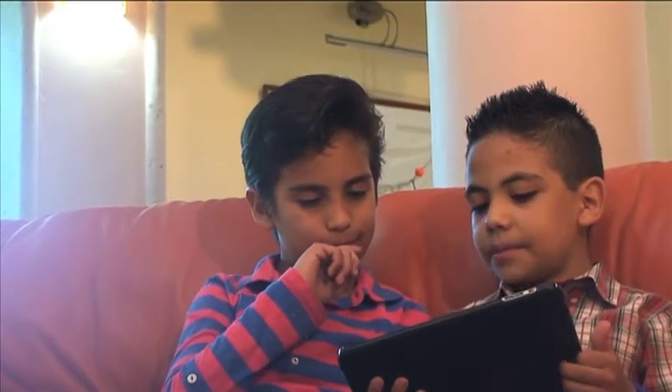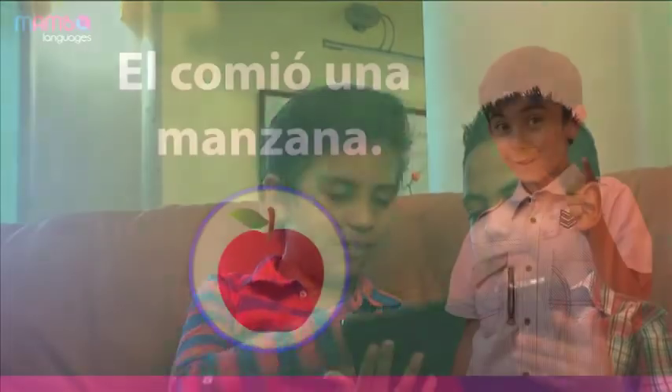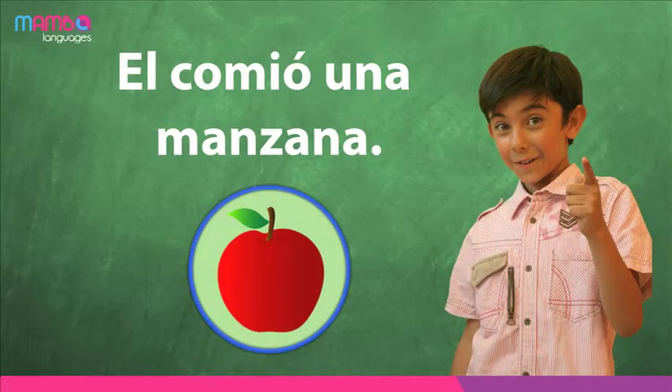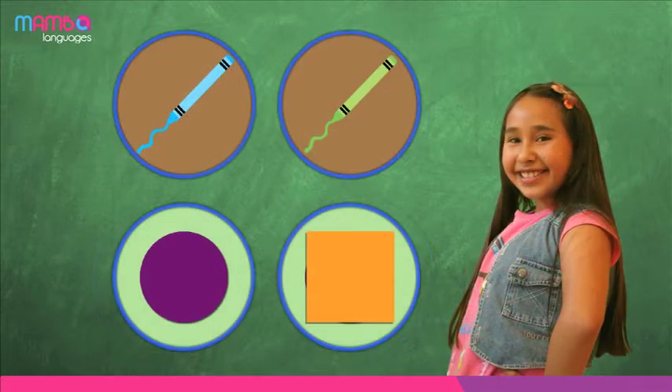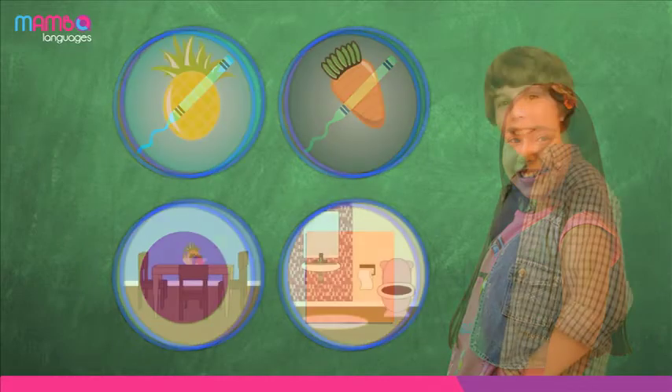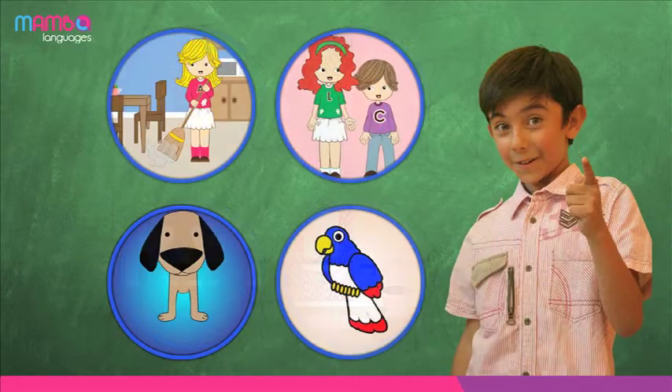By the end of the course, students will be able to identify visually and orally, as well as read and write the names of certain pastimes, games, and numbers from 1 to 100. In addition, students will be able to identify colours, shapes, fruits and vegetables, the main rooms and objects in the house, household chores, adjectives pertaining to physical and personality traits, as well as the names of animals.